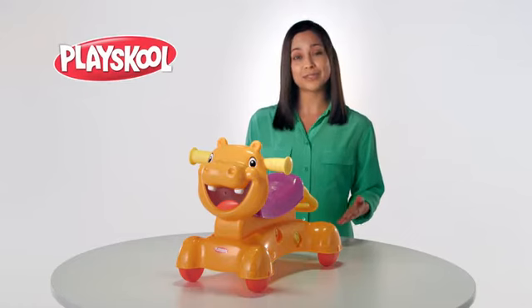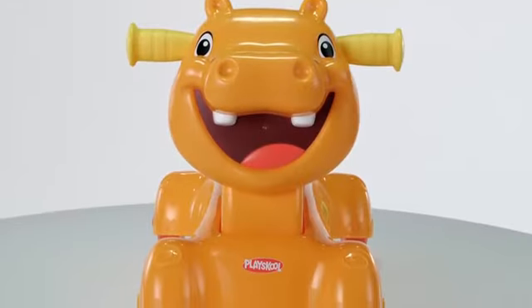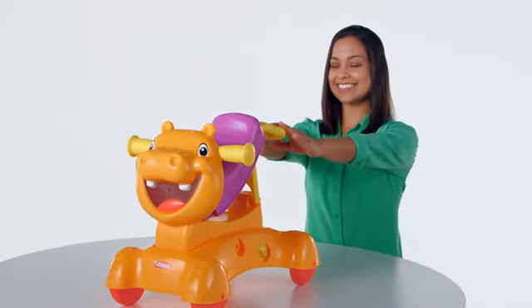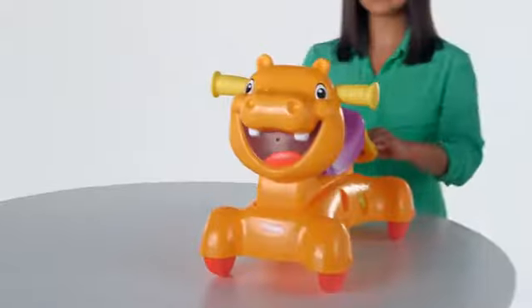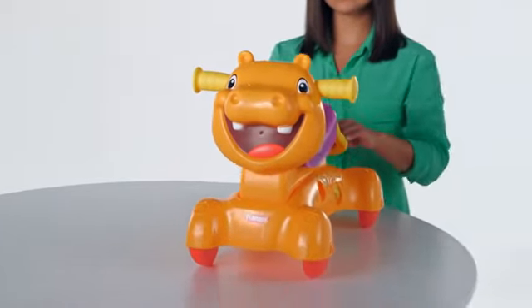This is the PlaySchool Rock, Ride & Stride Hippo from Hasbro. It's three toys in one for three times the fun. Newly mobile kids can use the Hippo as a walker, then transition it to a rocker when their balance improves. Once they're ready for more action, kids can scoot along on their Hippo as a ride-on toy.